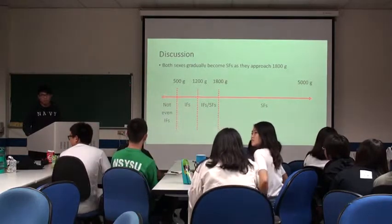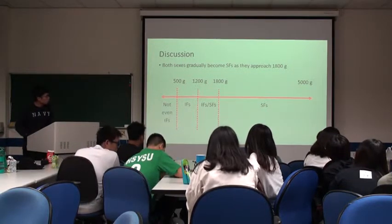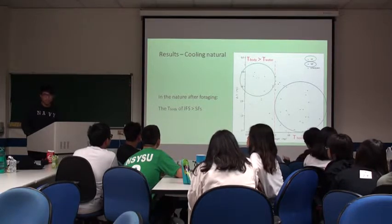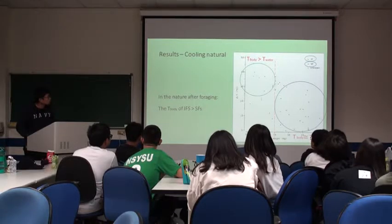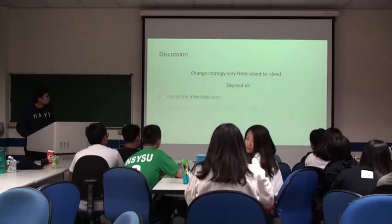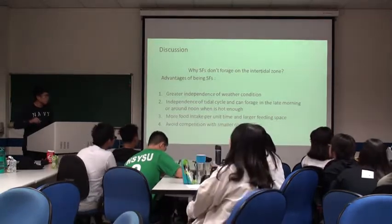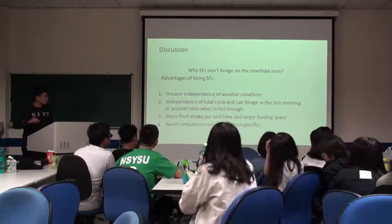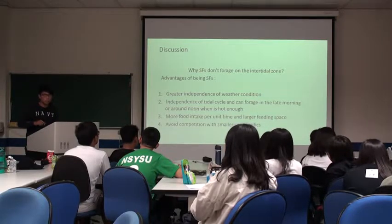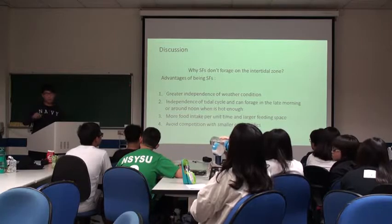An audience member asks whether there are other factors that cause iguanas to change their foraging strategy. The presenter explains that subtidal feeders have advantages: they can eat independently of weather conditions — even when waves are strong, they can still go to sea to eat algae. Intertidal feeders cannot because they are too small to withstand strong waves.